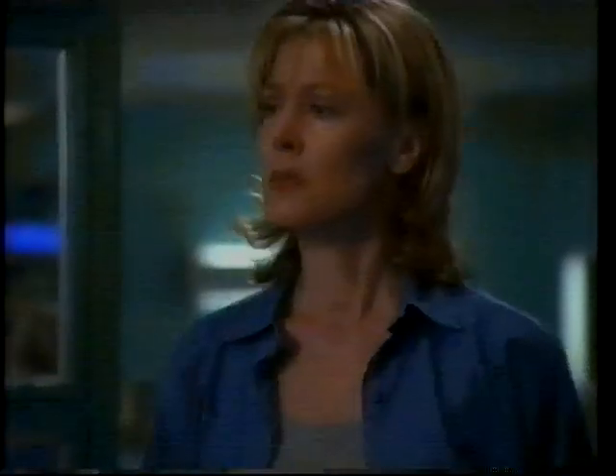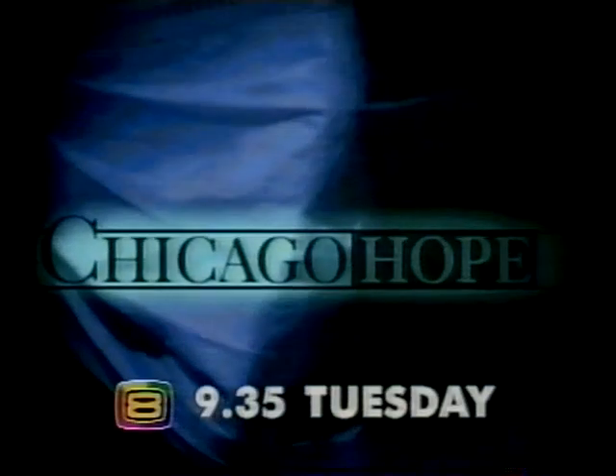Tried to save them. She's a caring doctor and a loving mother. Mommy, you're going to save Nick, right? Will somebody get my daughter out of here now, please. How will she cope, now her daughter thinks she's a murderer? A compelling Chicago Hope. 9.35 Tuesday.